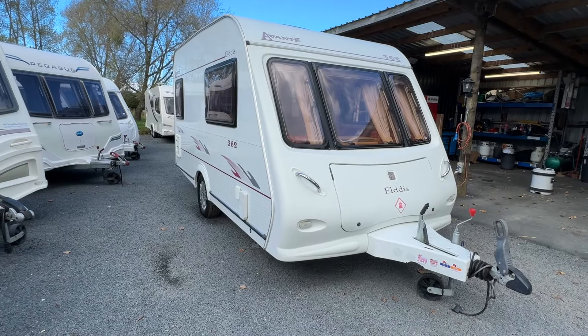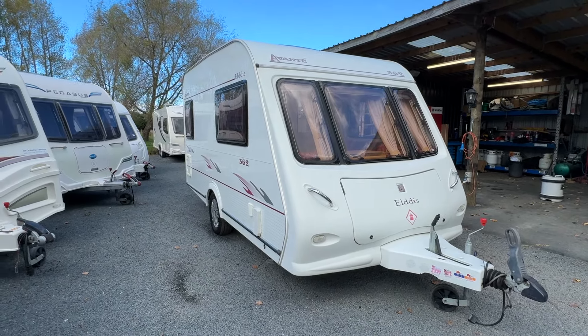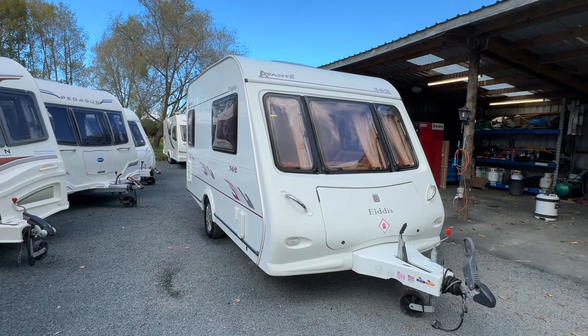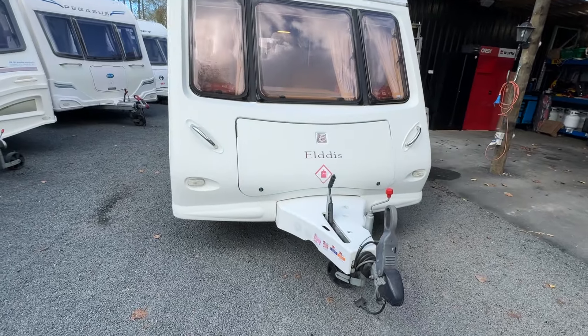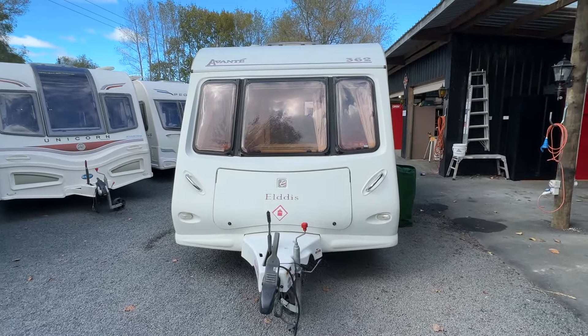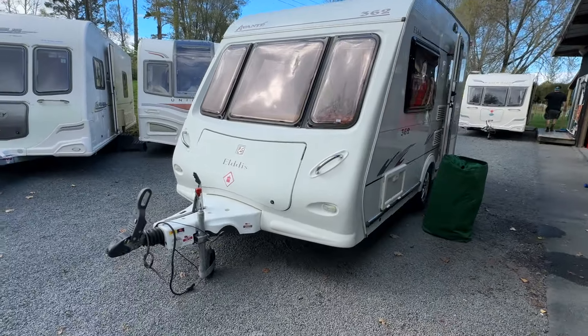It only weighs 930 kilos so most vehicles can comfortably tow it. It's super easy to manoeuvre, really easy to reverse. It is fitted with the anti-sway tow coupling, and does require a 50mm high rise tow ball in order to tow it safely. If you don't have one of those, we can supply and fit that for you.